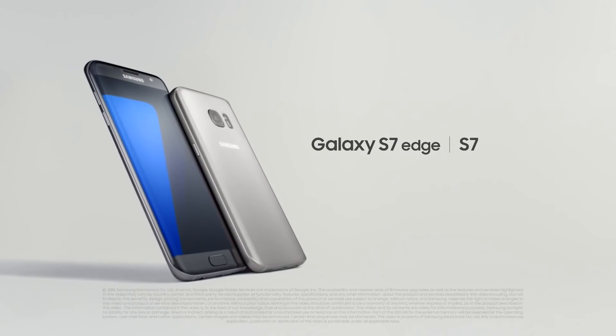Samsung Galaxy S7 and S7 Edge. Rethink what a phone can do.